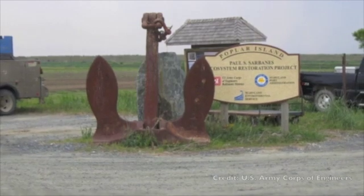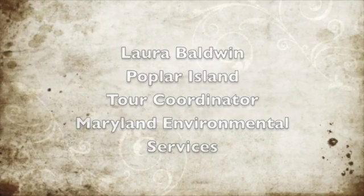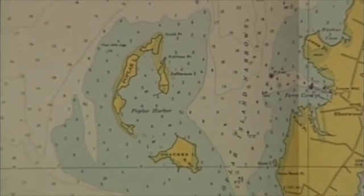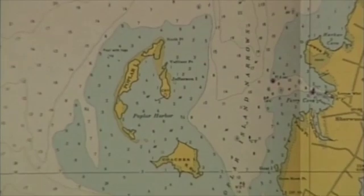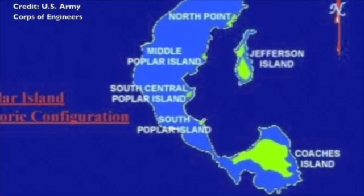We start our tours talking about 1847, and that's a significant year in Poplar's history. That was the first time that anybody did an accurate survey of the island to see how big it was, and they found out it was roughly 1,140 acres, so a sizable island at the time, but then over the course of the next 150 years or so, it started to erode away.